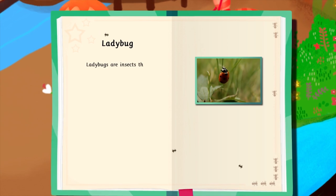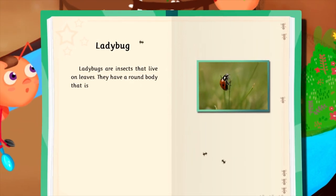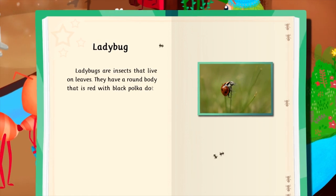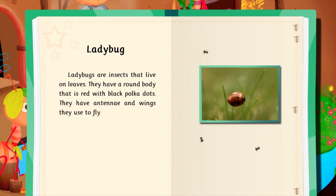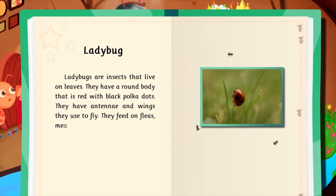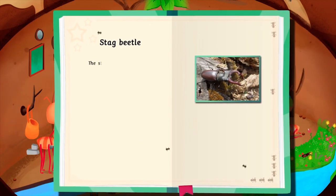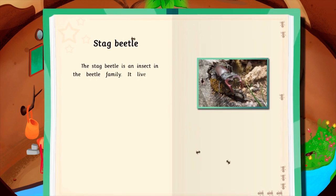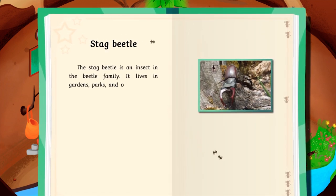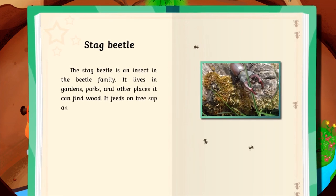Ladybugs are insects that live on leaves. They have a round body that is red with black polka dots. They have antennae and wings they use to fly. They feed on fleas, mealybugs, and other small insects. The stag beetle is an insect in the beetle family. It lives in gardens, parks, and other places it can find wood. It feeds on tree sap and nectar.